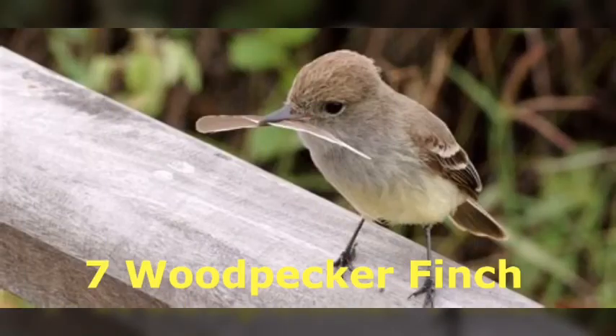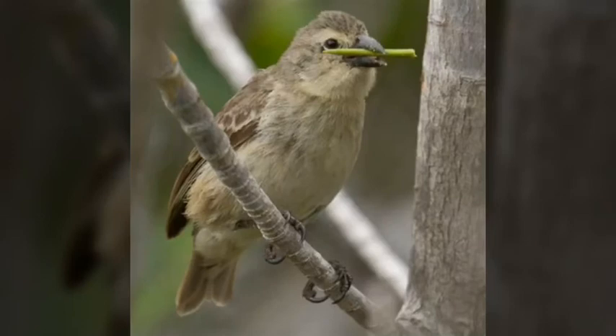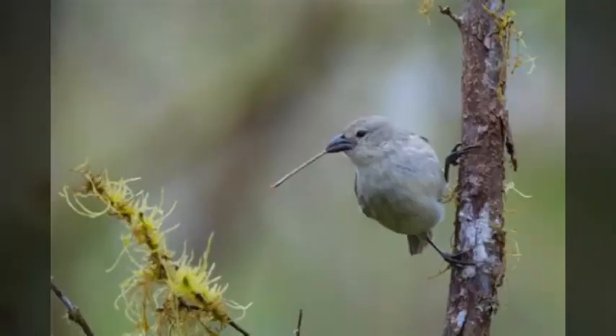Number 7 is the Woodpecker Finch. These animals feed on seeds and insects. In fact, some insect larvae that is part of their diet hides in trees until fully developed. As their name implies, they will peck out the wood to get their prey.